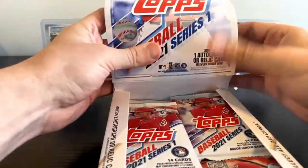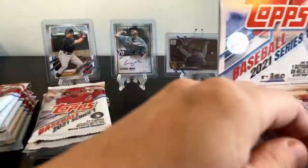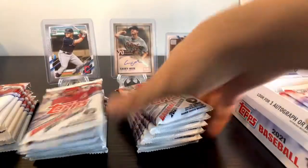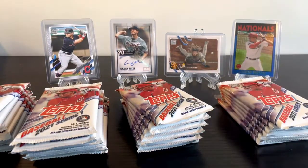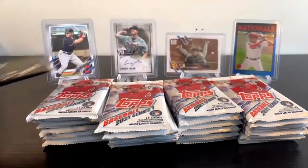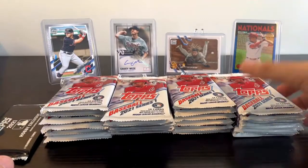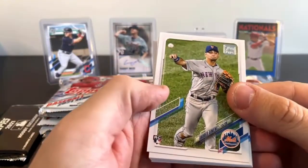We packed all of the rookies we were looking for last time. We're hoping to add to that and maybe get another surprise big hit, maybe another rookie auto - maybe a Bobby Dalbec one this time, being a Red Sox fan. Let's take out all the packs, line them up, and separate the rookie cards because you never know. We'll set aside the inserts and look for another cool short print.